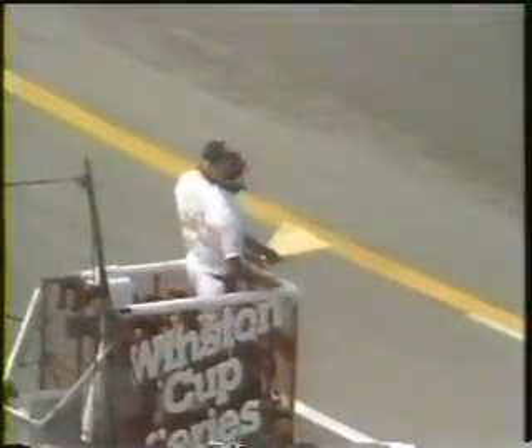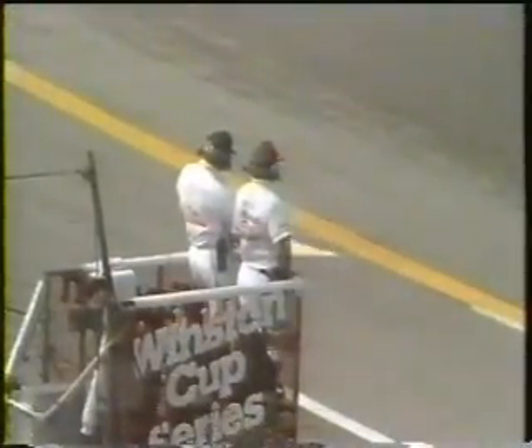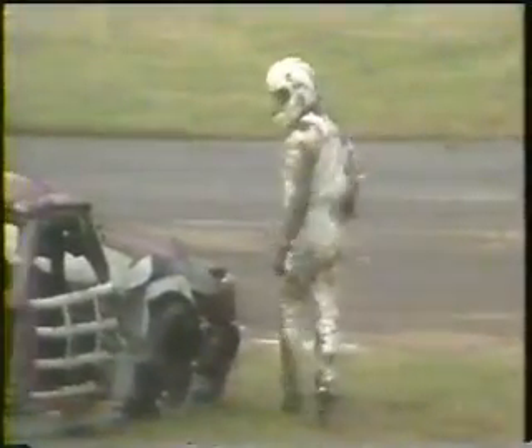With the caution out, the rest of the field springs across the line. We've already seen the elimination of one of the big NASCAR names in Jeff Bodine, because his car couldn't be repaired — boy, covered in mud. Looking at the car that is so terribly damaged, but he obviously is unhurt.